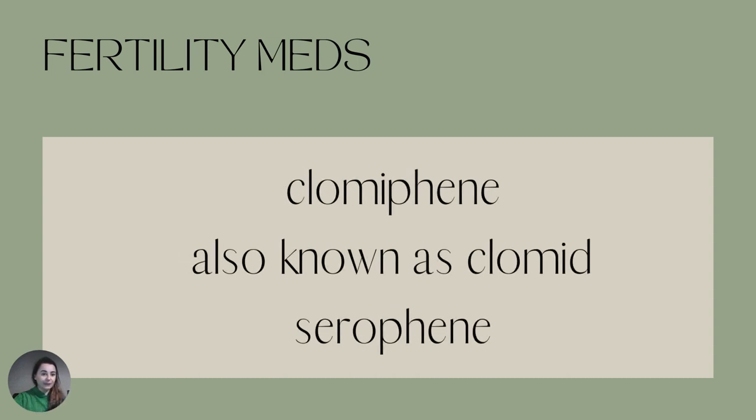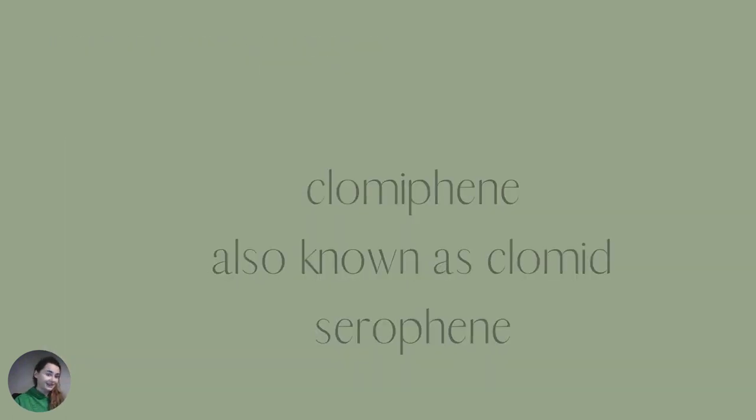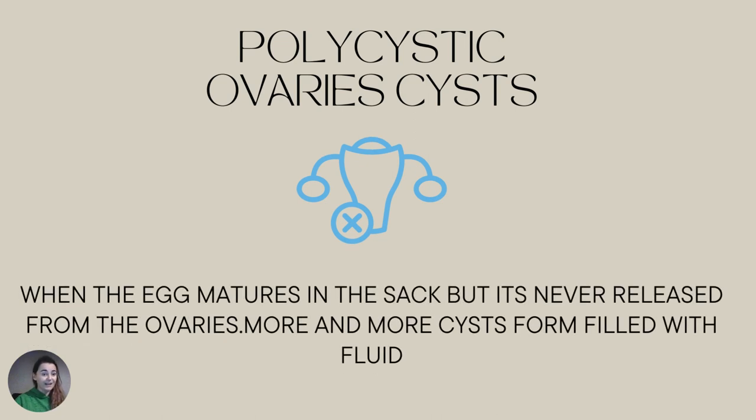Fertility medication — this one right here. So if you are trying for a baby or going through IVF like me, you have to know that it will increase your chances of developing ovarian cysts. Especially the drug called Clomiphene, also known as Clomid or Serophene. If you are on this drug, please talk with your gynecologist, tell them you are concerned, and just balance the risks and benefits.